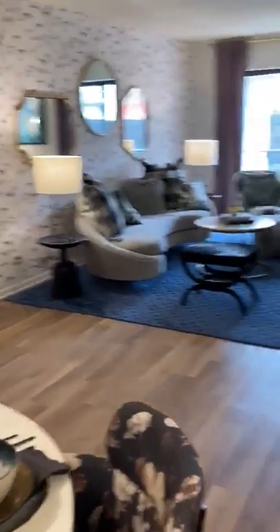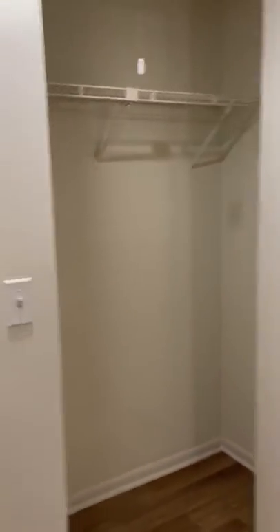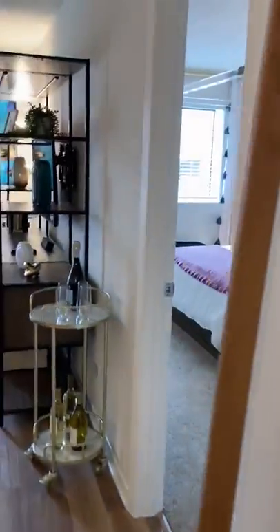The living room here is centered, washer and dryers are here when you first walk in, and then you have a coat closet — a nice size coat closet. This floor plan, everything is pretty much equal, so there's a bedroom on opposite sides.